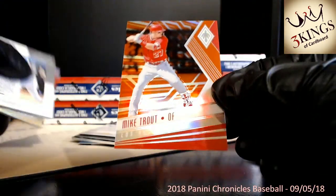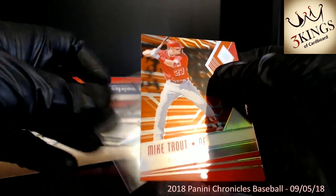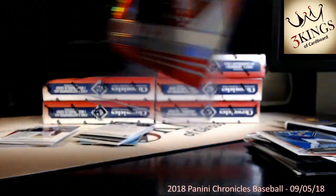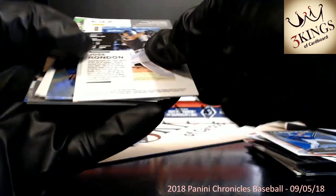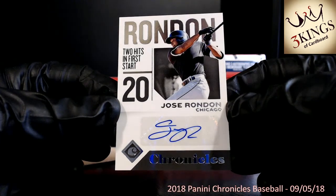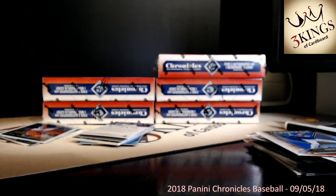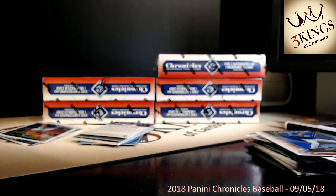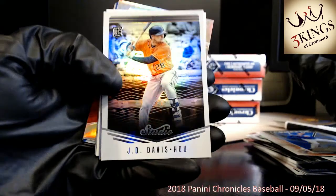Mike Trout numbered 67 of 99 to the Angels. Trying to catch all our cards 99 or less. There's our auto — how about Jose Rondon to Chicago, to the White Sox, base on that one. We have not pulled an Ohtani auto in this case. We did pull an Ohtani auto in our other case — that was a Spectra auto. I'd like to see Acuna to be honest, as a Braves fan.